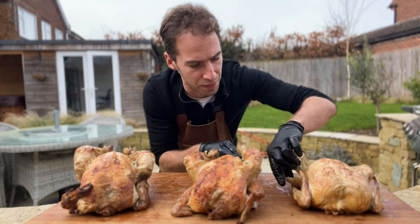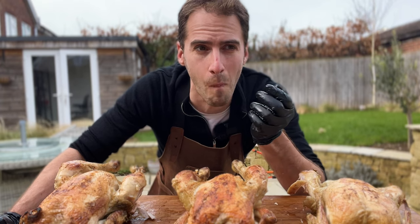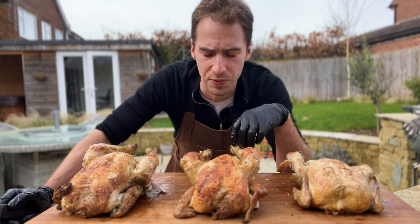So I'm going to cut off a little bit of thigh meat from each one. First up, we're going to try the £5 chicken. It's okay — a little bit dry. Yeah, nothing special.